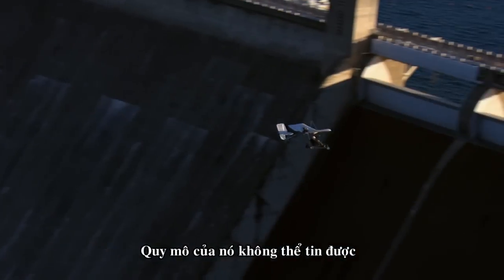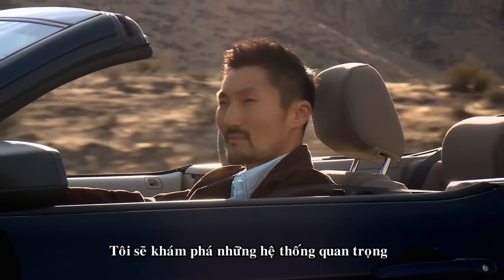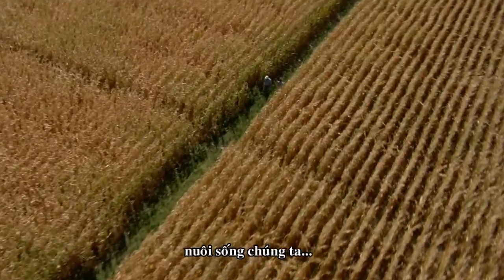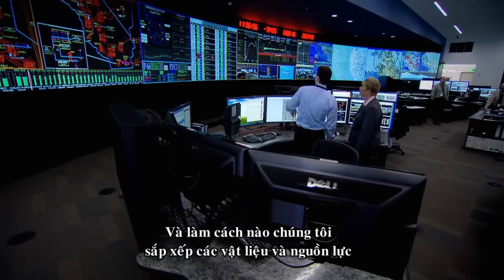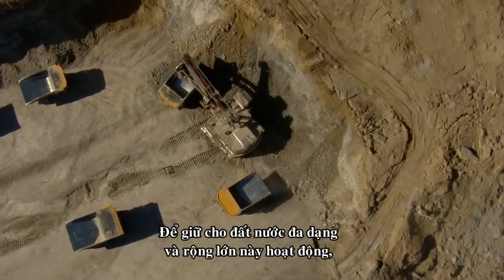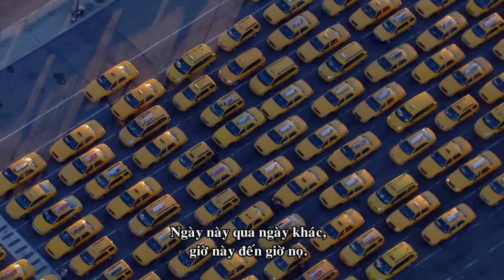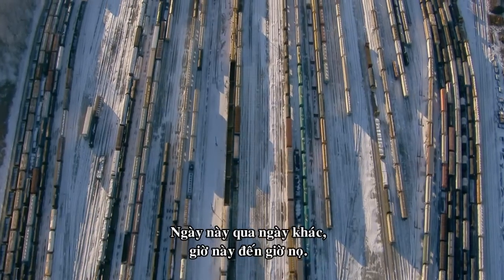In this series, I'm going to explore the remarkable systems that move us, feed us, and make our economy hum. And how we put together the materials and manpower that keep this incredibly vast and complex country working, day after day, hour by hour.